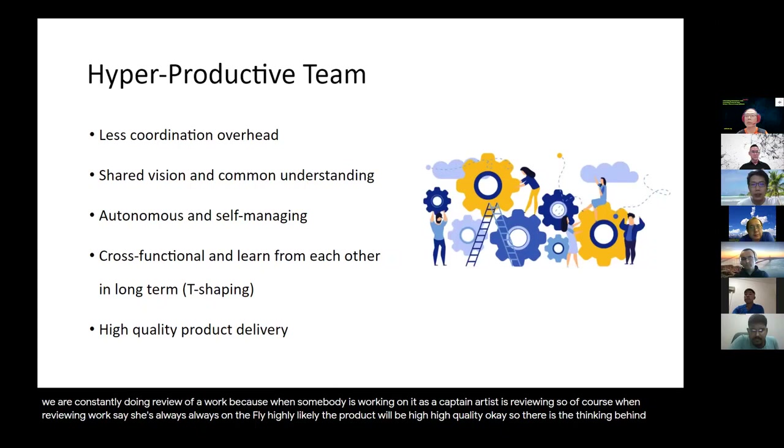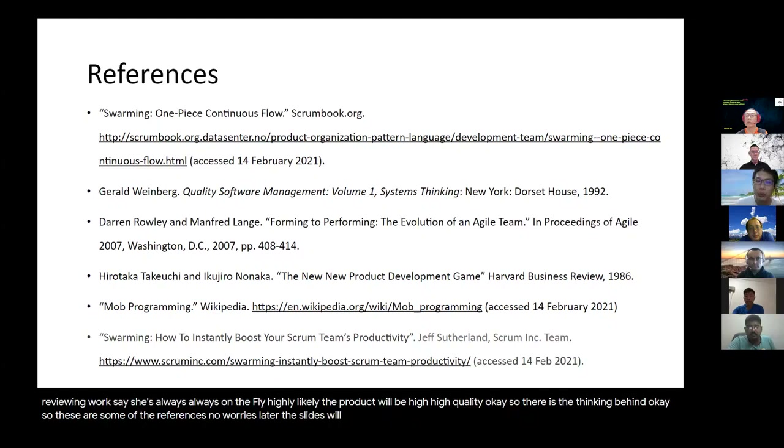So those are the references. No worries — the slides will be put in the same Miro board so you can easily download them. As mentioned, whatever work we have done so far is supposed to be open source. We want to share this with everybody.